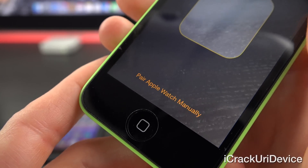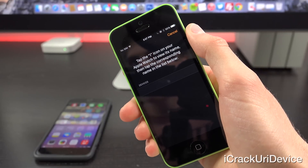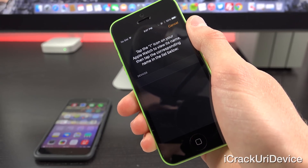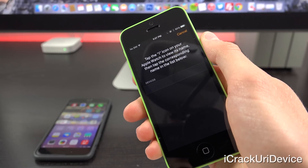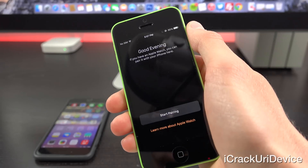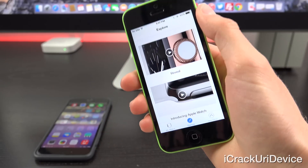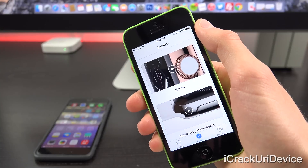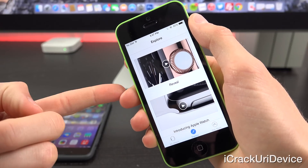Down below at the bottom, you have the option to pair it manually. Tapping that brings up a screen that says 'Tap the eye on your Apple Watch to view its name, then tap the corresponding name in the list below.' It will scan and presumably connects via Bluetooth at first. Apple Watch will actually connect over Wi-Fi as well, so you can leave your iPhone anywhere in your house on your home Wi-Fi network and it will still function.